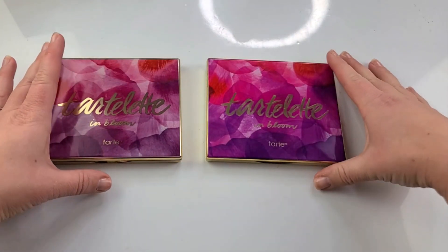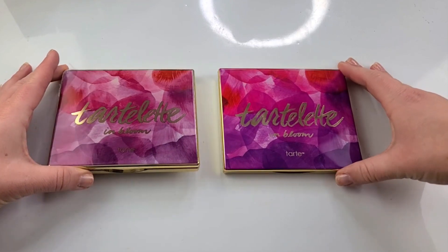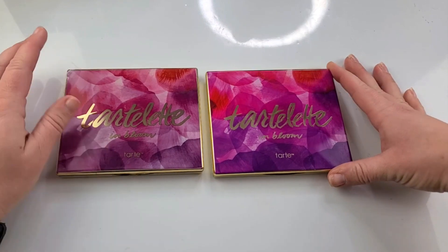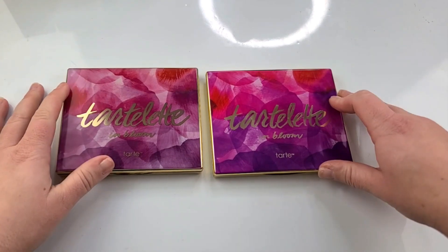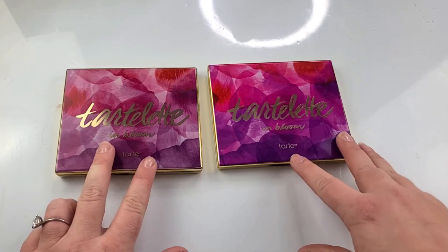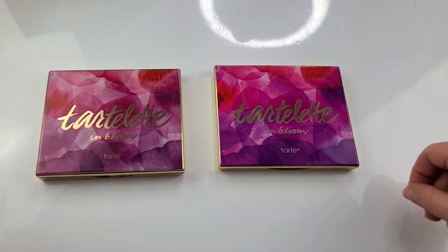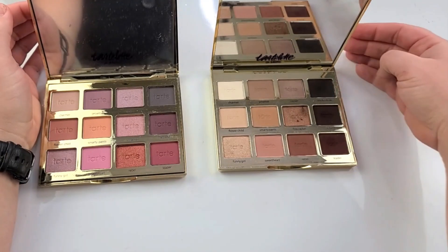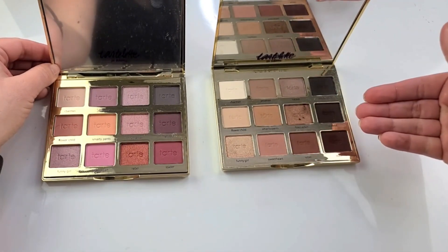Hey, good looking, welcome back to the channel. Today I thought we'd sit down and talk about something I'm sure you've heard about — the truth about fake makeup. Real quick, pause the screen and tell me which Tartlet in Bloom palette you think is the real Tarte palette before I open it up. Now that you see the inside, I think it's quite obvious that the right side is the actual Tartlet in Bloom palette.